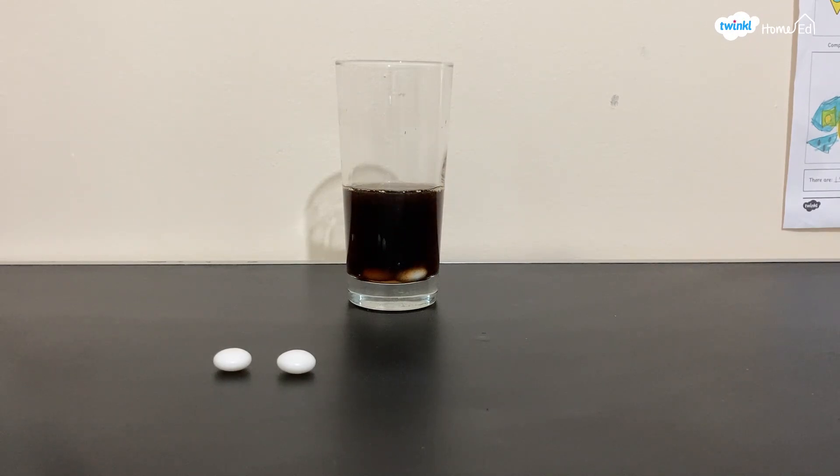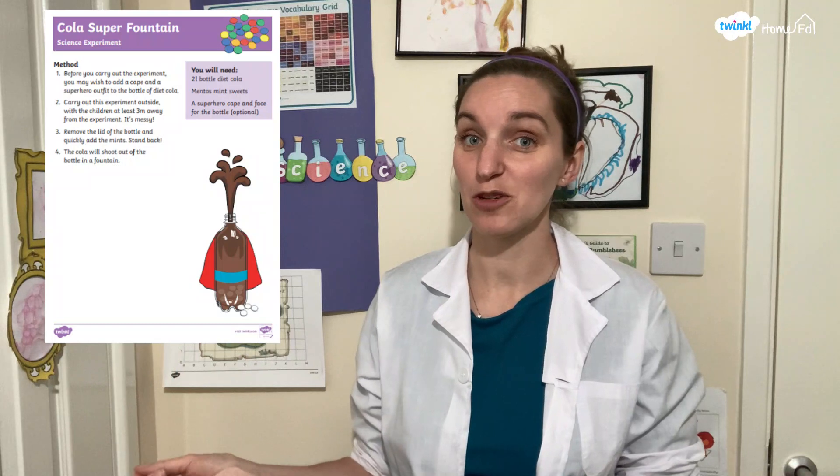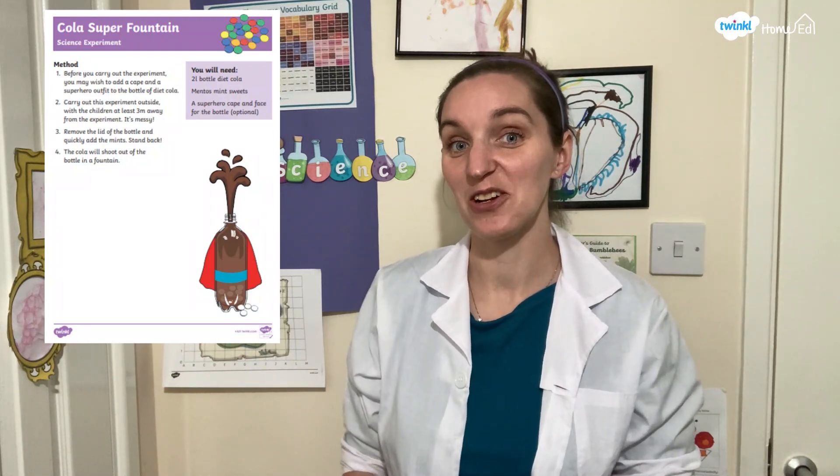This is the same as when you have scratches on the bottom of a glass — you might see bubbles forming in those areas. So this is a really fun one to try at home, and there is a Twinkle worksheet called Cola Super Fountain which you can use to follow along. We're going to have lots of fun playing around with science and seeing different ways we can do this experiment, getting into being proper scientists and finding out what else we can learn from it.